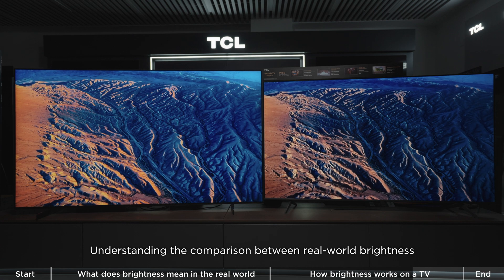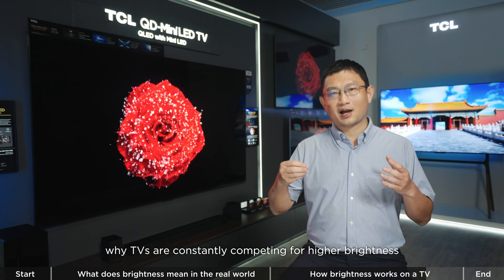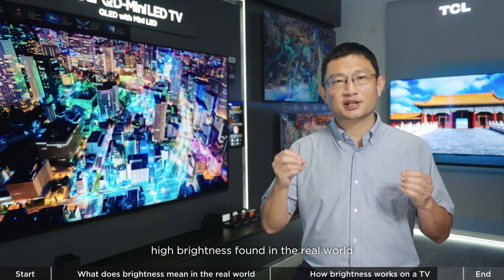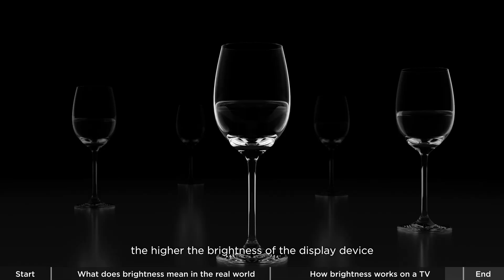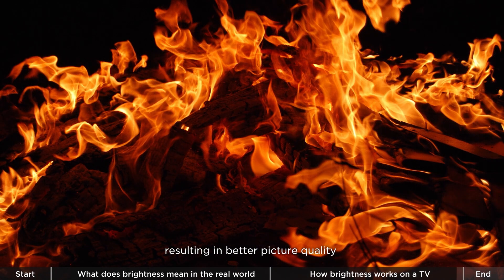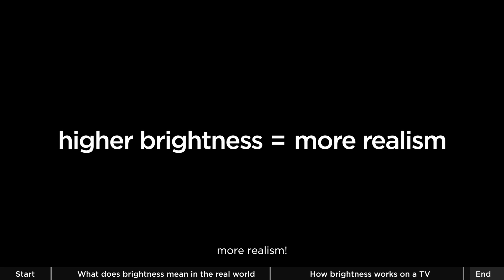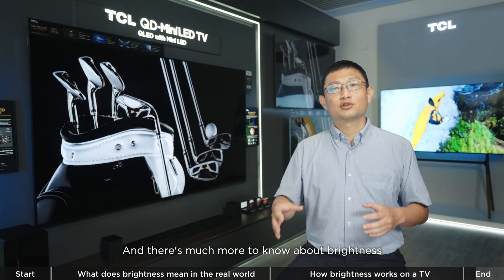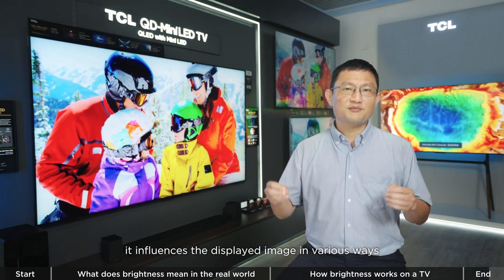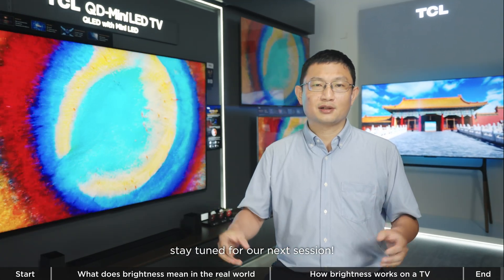Understanding the comparison between real-world brightness and TV display brightness helps you see why TVs are constantly competing for higher brightness. Given the high brightness found in the real world, the higher the brightness of the display device, the better it can replicate real-world scenes, resulting in better picture quality compared to a low brightness device. In summary: higher brightness, more realism. There is much more to know about brightness as a core indicator of picture quality — it influences the displayed image in various ways. If you want to learn more about brightness, stay tuned for our next session.